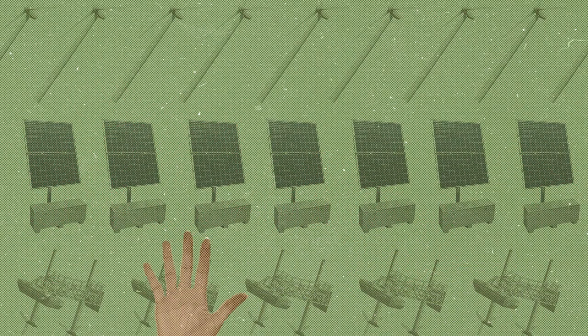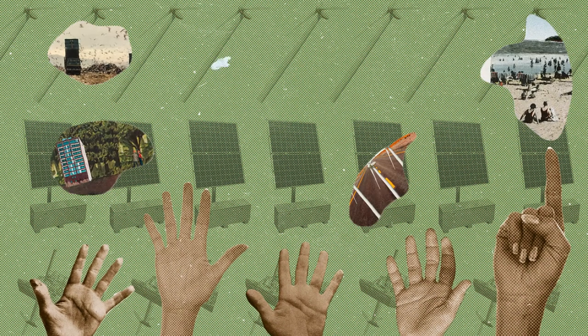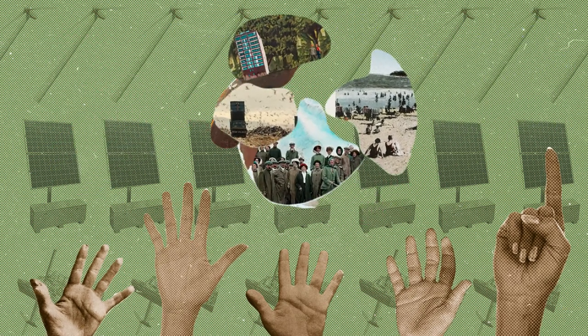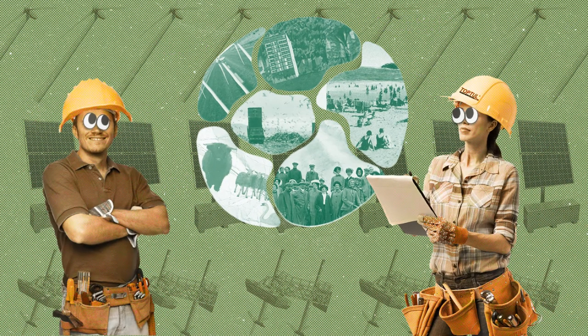Public consultation is also important. Everyone should have a say in renewable energy installations being constructed near their homes, and should be able to express concerns about what it might mean for the local environment and landscape. This allows planners to understand the full spectrum of issues.